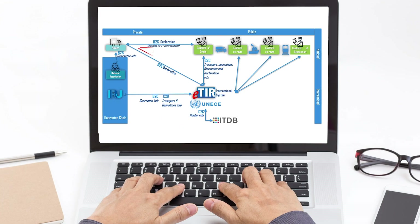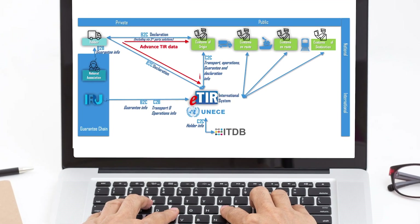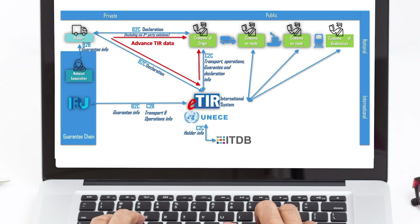At the same time, it allows customs to manage the data on guarantees issued by the guarantee chain to holders who are authorised to use the TIR system. Advanced data shall be submitted by the holder or his or her representative to the competent authorities of the country of departure and of the country in which an amendment to the declaration data is requested. Once the declaration or the amendment has been accepted in line with national law, the competent authorities shall forward the declaration data or the amendment to the ETIR International System.